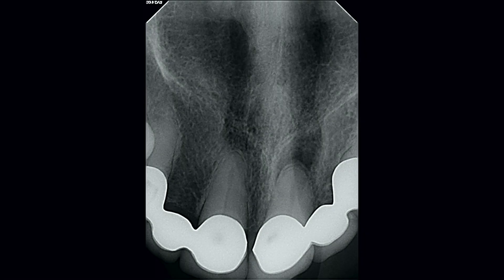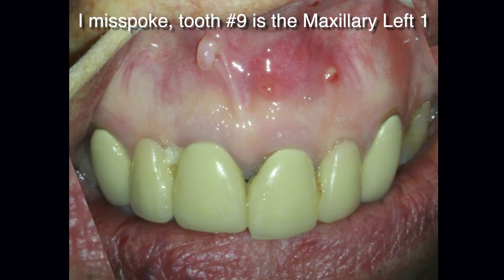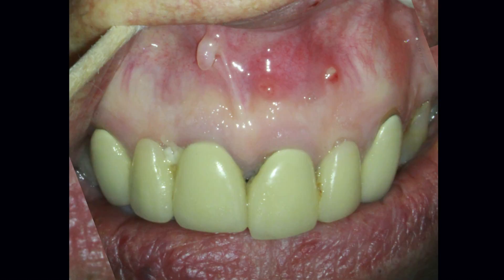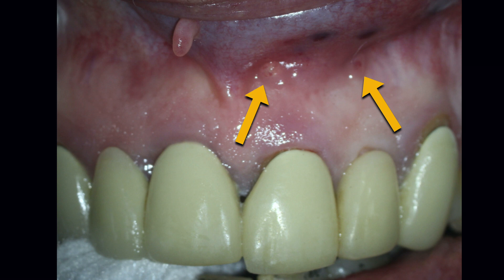Just a quick recap here. Tooth number nine, upper right number one, was diagnosed with necrotic pulp and chronic apical periodontitis. The root canal treatment was completed in a single visit with no complications or issues. At the four-week tissue check, the patient returned to the office and I saw no resolution to those apical sinus tracts.